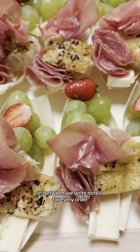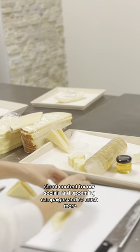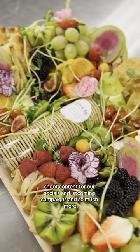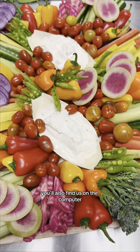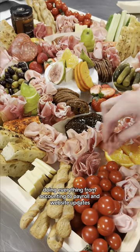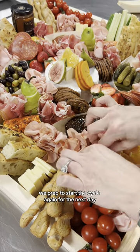In between, we write notes for every order, pack up our delivery drivers, shoot content for our socials and upcoming campaigns, and so much more. As the co-founders who wear many hats, you'll also find us on the computer doing everything from accounting to payroll and website updates.